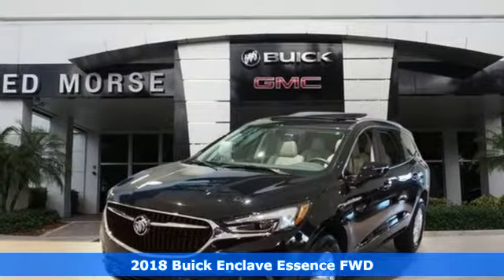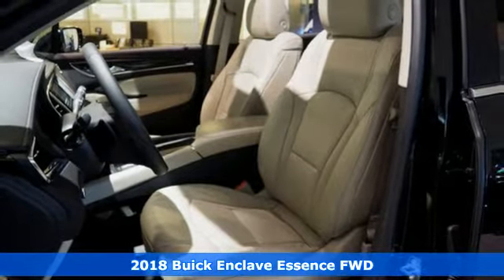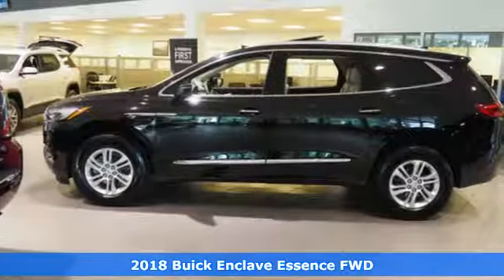Here's a 2018 Buick Enclave. Experience a different kind of luxury with Buick. And with features like these, every drive's a pleasure.